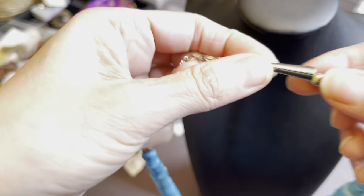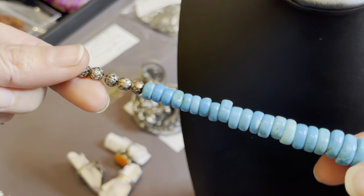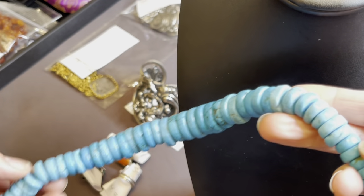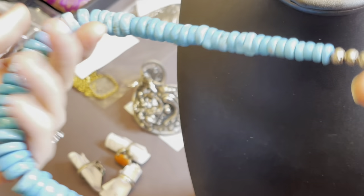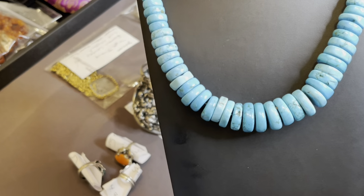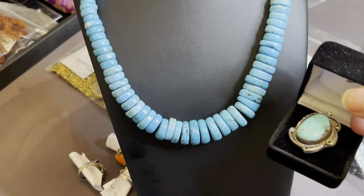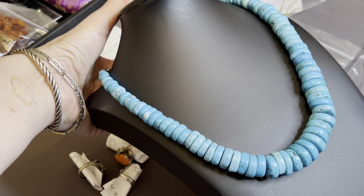Bench beads. It's graduated — it gets much bigger down. And the turquoise is just remarkable. I am not 100% sure, but I want to say about 70% sure that this is Kingman turquoise from the Kingman, Arizona mines. Look at this. Beautiful, beautiful piece. I will weigh it and find out how many grams it is.